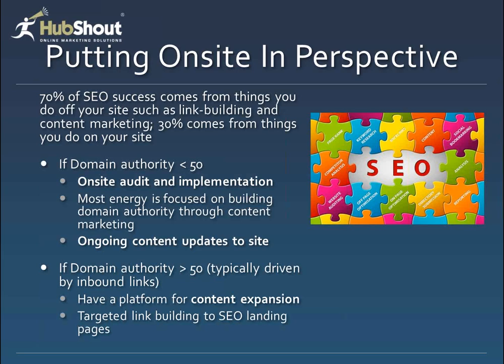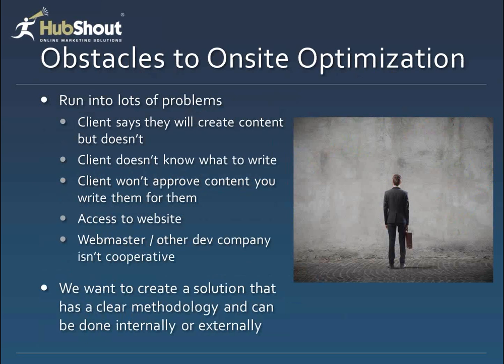That's typically the recipe we talk about 70% of the time with the clients we're working with. There are some cases where a client has a very high domain authority website. The tactics don't really change, but you might not be as focused on link building. There might be special opportunities to expand content more rapidly. Usually someone with a high domain authority website tends to have a larger budget. We have ideas that fit both buckets and want to talk about those today.